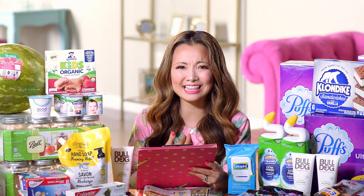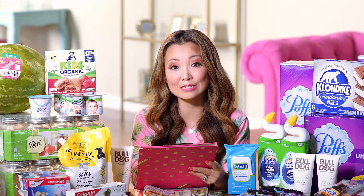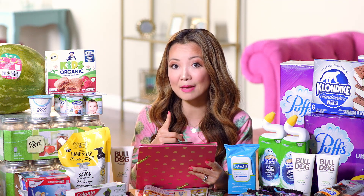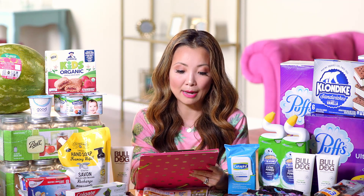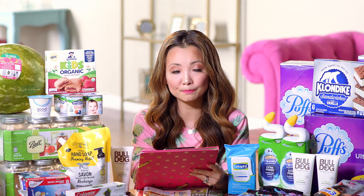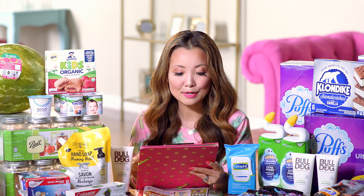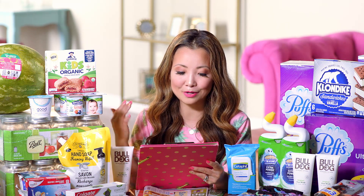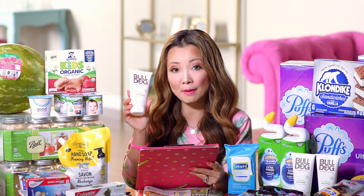When Ibotta has limits of more than one, you have to buy them in the same transaction, submit one time, and choose a quantity — click the plus until you hit three. That's how you submit when there are multiples. So submitting for that with a quantity of three you'll get $12 back, making the final price 78 cents for all three bottles, or 26 cents per bottle — that's really hot.